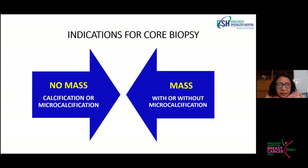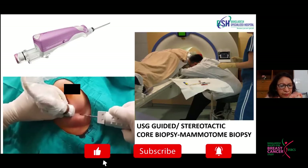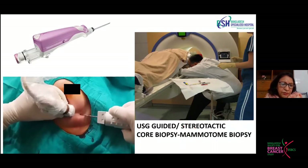Even if the patient does not have a mass, if we go for screening and find something suspicious, we should do core biopsy rather than FNAC. Core biopsy is usually done under ultrasound guidance using an ultrasound probe and a biopsy gun. It can also be done by stereotactic method, which gives more accuracy in identifying the exact point from which the core should be taken.